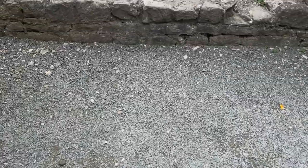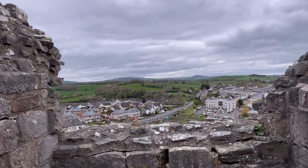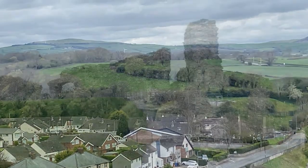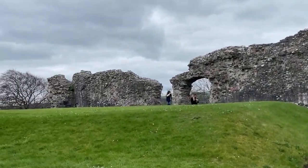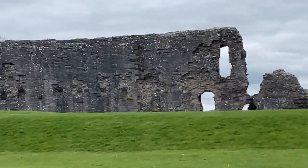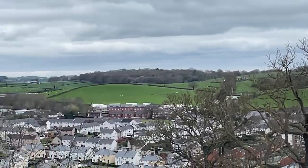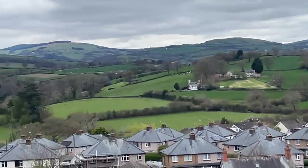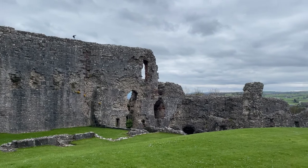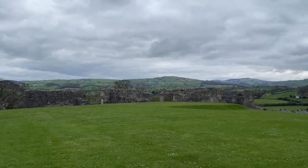Denbigh Castle is dominated by a triangle of three octagonal towers that forms its main entrance, considered by historian John Goodall to be the most architecturally sophisticated gatehouse of the 13th century. Eight mural towers protect the rest of the curtain wall, further protected by barbicans and a mantlet of defensive terraces and walls. The castle connects to the town walls, which remain largely intact and stretch for around 1,100 metres around the old town. The town walls were once protected by four towers and two gatehouses, although only one of the gatehouses still survives. The castle and town's gatehouse were constructed of decorative stonework intended to symbolise royal authority and civic pride.